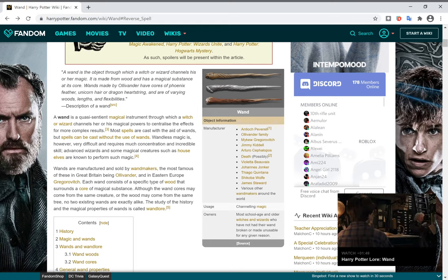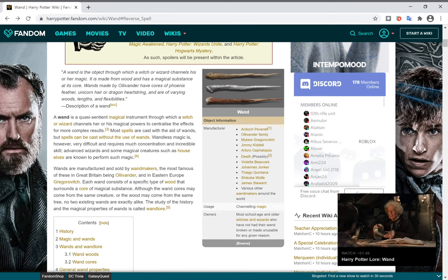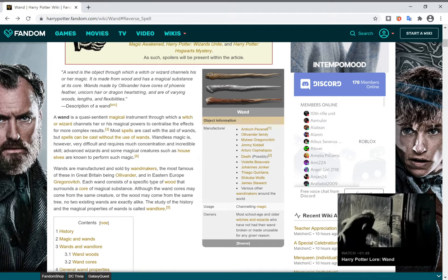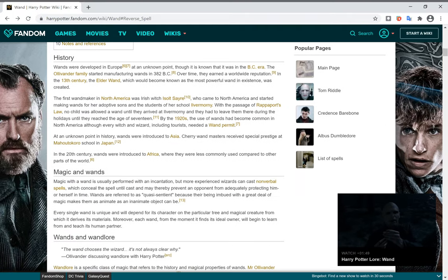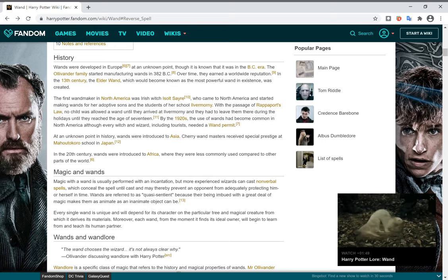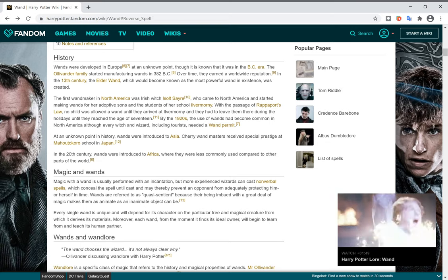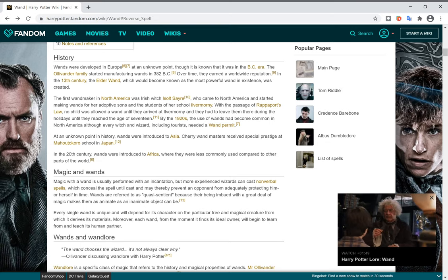However, we do know some information about wands, so that's what we are going to talk about. Now, the two most famous wand makers in Harry Potter are Garrick Ollivander and Michael Gregorovitch. Ollivander comes from the Ollivander family, most of whom dedicated their life to crafting wands.